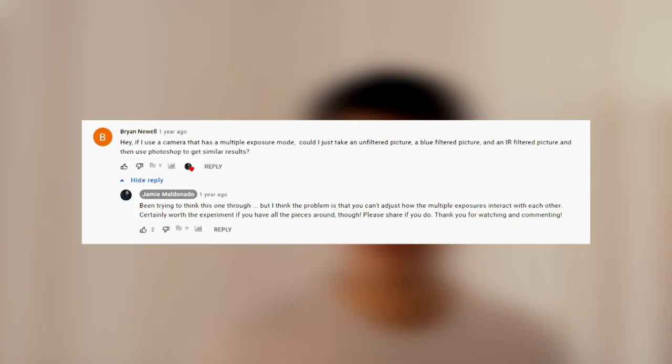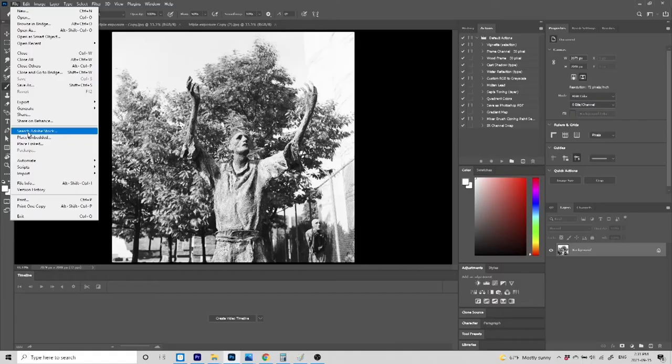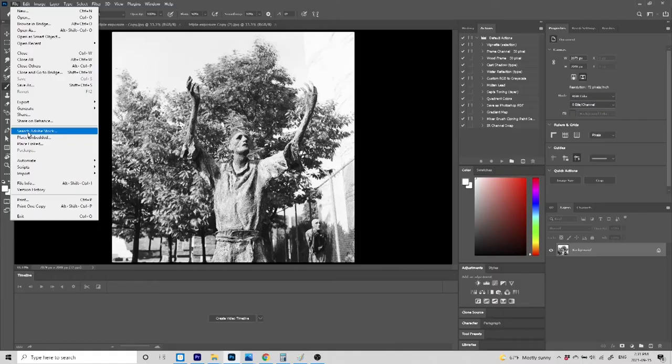Keep in mind that for every scene I shoot I'm using up three shots. On a 120 film roll you get 12 shots per roll, so that means I can only shoot four scenes per roll. Somebody posed an interesting question in Jamie's video: Brian asked if using a camera with a multiple exposure mode you could just take an unfiltered picture, a blue filtered picture and an infrared filtered picture on the same frame, then use Photoshop to get similar results. With TLR cameras like the Ashika 635 it's easy to shoot multiple exposures, so I tried it out — and the answer is it doesn't really work. The problem is you can't tease out the red, green and blue versions of the image, so you'd be stacking the same image on itself.